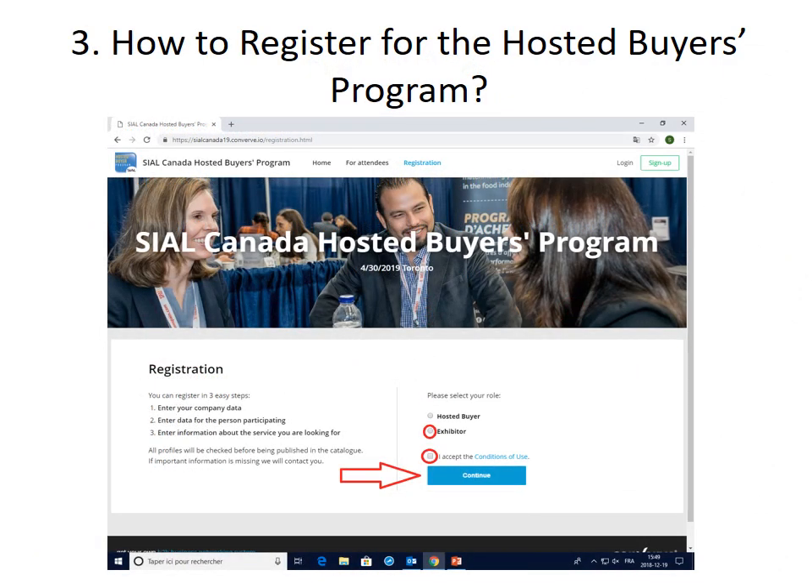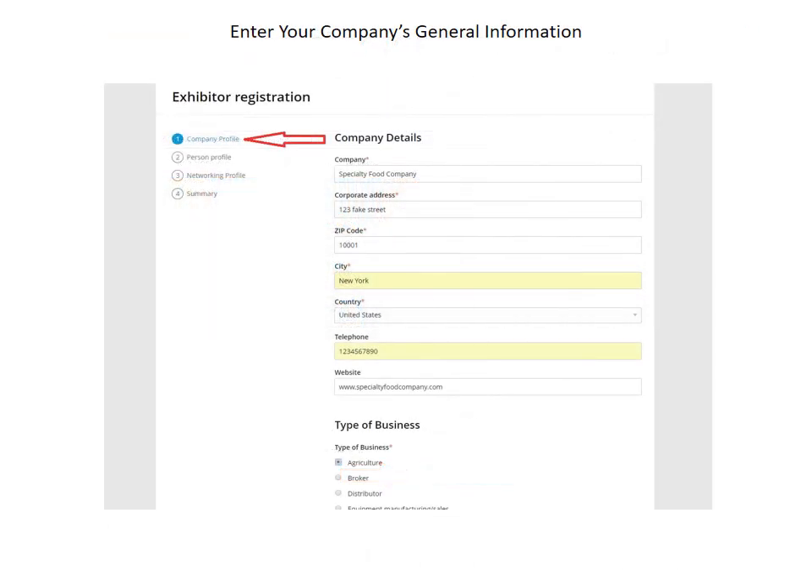So how do you register for the program? Just click the link to the Hosted Buyer Program on the See All Canada webpage. It will take you to our registration portal, where you can register as an exhibitor. Once inside the portal, you'll input your company details like address, business type, and write a brief description of what you do.